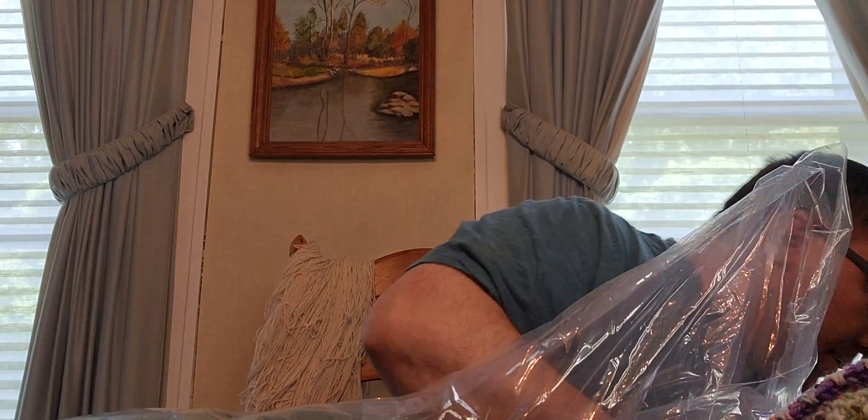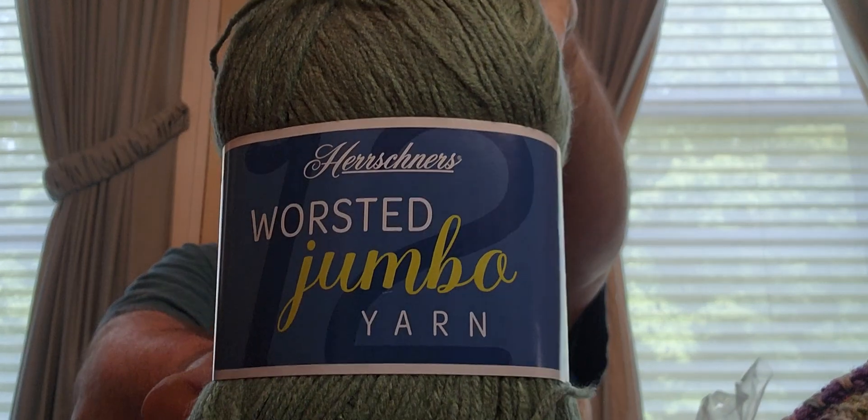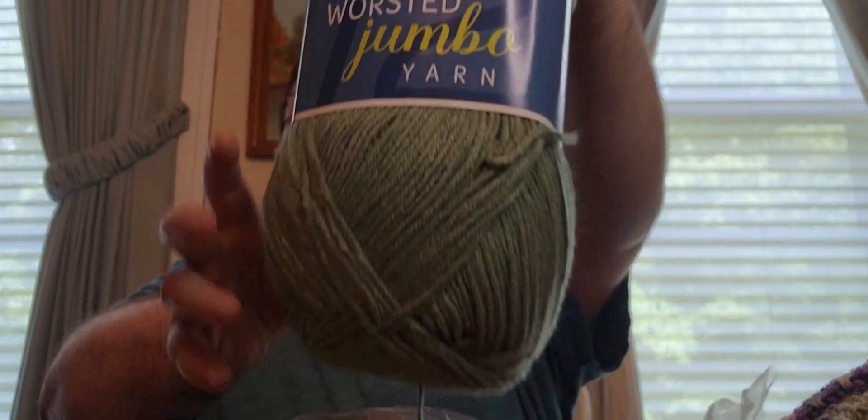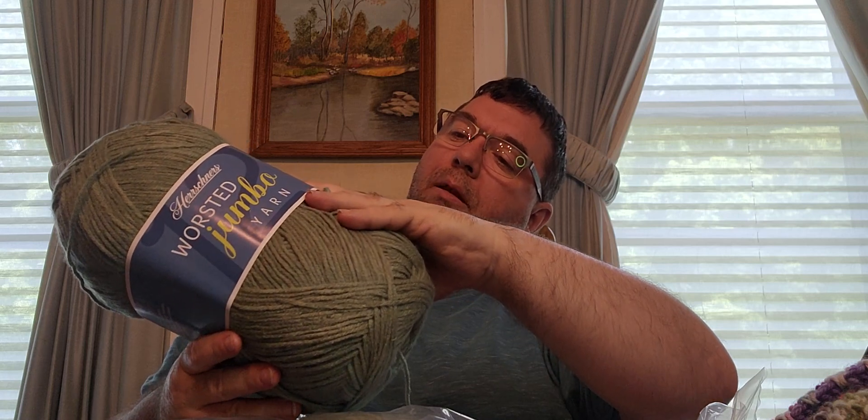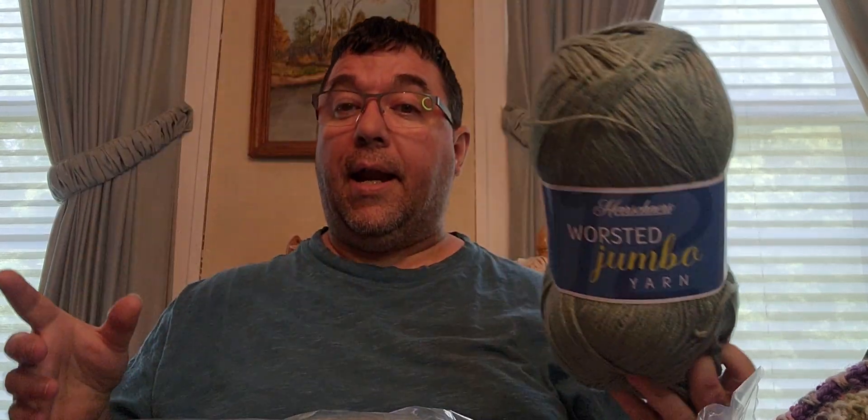Now here - it's the same yarn, just a different color. It's the Herrschners Worsted Jumbo and the color is Metal. I've got three of these. So it's going to be a green - possibly a green and white blanket. You know me and my blankets.